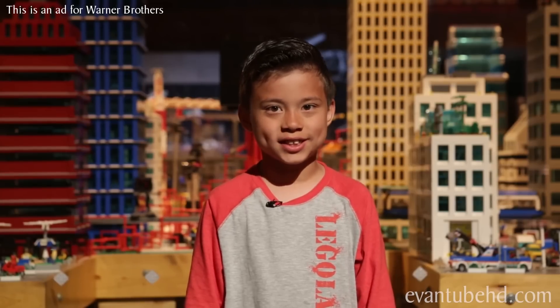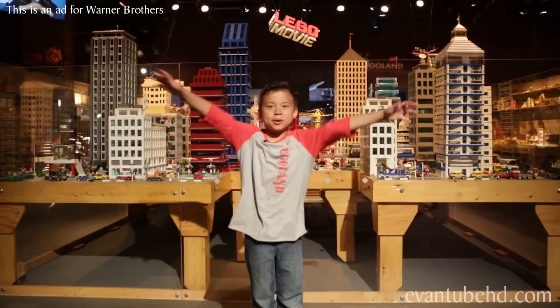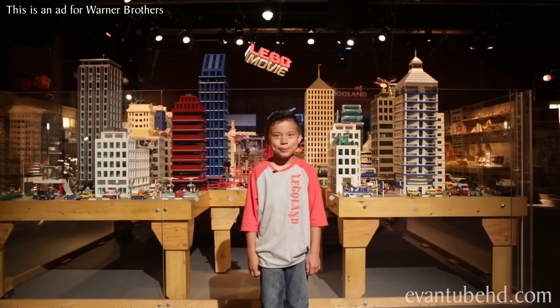This video is an ad for Warner Brothers. Hey guys, it's Evan from EvanTubeHD and I'm here at the LEGO Movie Experience! Keep watching my mini adventures inspired by the LEGO Movie. Stay tuned to see what happens next.